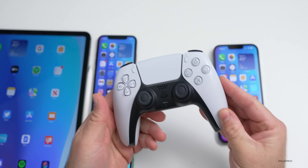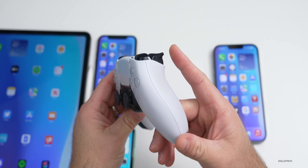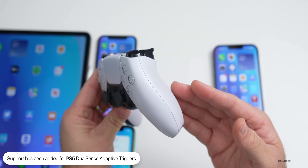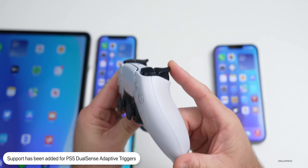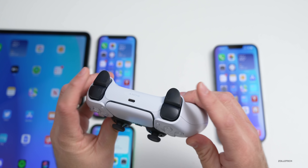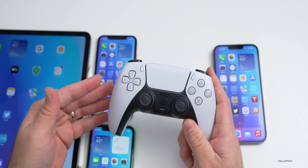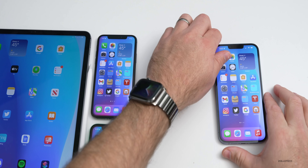This update also adds additional features for the PS5 DualSense controller. Before, we could use it via Bluetooth for games like Call of Duty, but now there's firmware support for DualSense adaptive triggers. Game creators can update their games to enable those haptic trigger features. These are the best triggers out there for haptic feedback, so hopefully we'll see this added to Call of Duty, Minecraft, and other games.